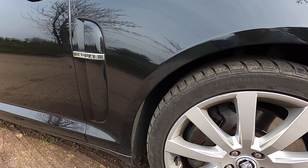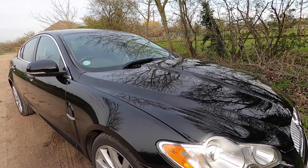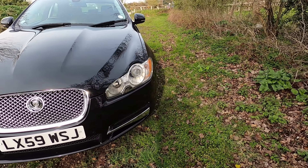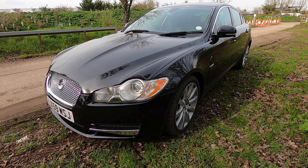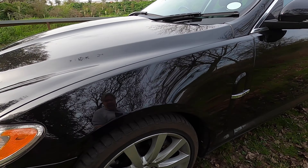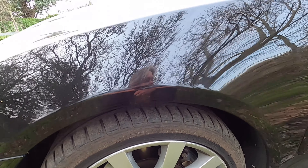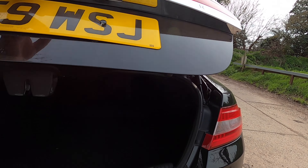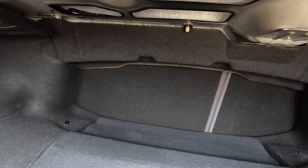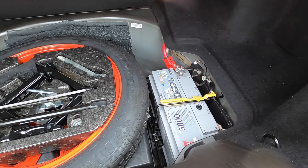There are no dinks or scratches anywhere on the bodywork at all. There's just a little bit of rash around the edge of the wheels - I think three of the four wheels are like that, so they'll need to be refurbished at some point. You can see the twin tailpipes on this model. What I am impressed with is the size of the boot - it just seems to go back forever. There's a space-saver spare wheel under there with all of the kit and a good battery.